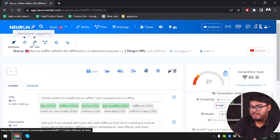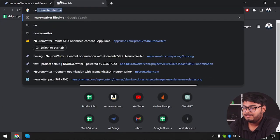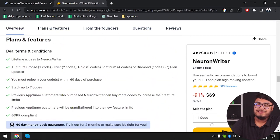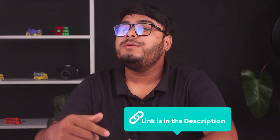So using all of this information, we can create a very unique article with a good content score. As you can see, NeuronWriter is a really helpful tool for writing. Whether you write for your website or anything else, NeuronWriter will be of great help. And on AppSumo there is a lifetime deal running. I think $69 for the lifetime deal on NeuronWriter is a very helpful thing you can get. The link will be provided in the description.